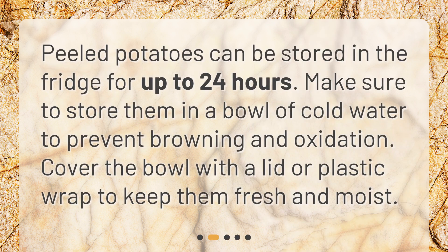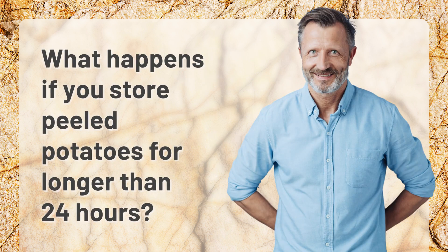Peeled potatoes can be stored in the fridge for up to 24 hours. Make sure to store them in a bowl of cold water to prevent browning and oxidation. Cover the bowl with a lid or plastic wrap to keep them fresh and moist.